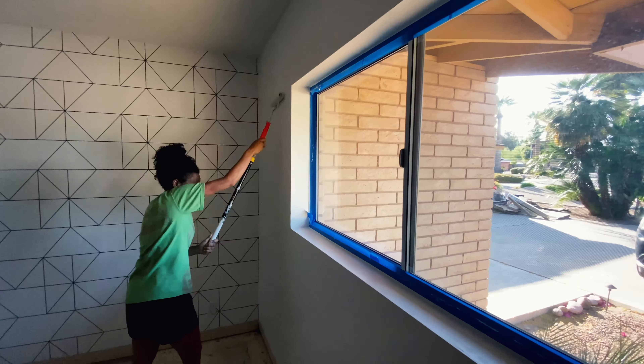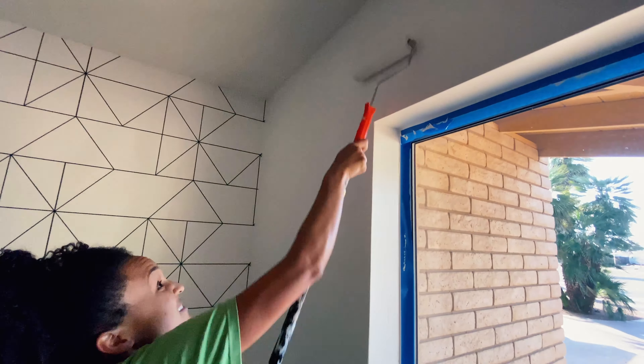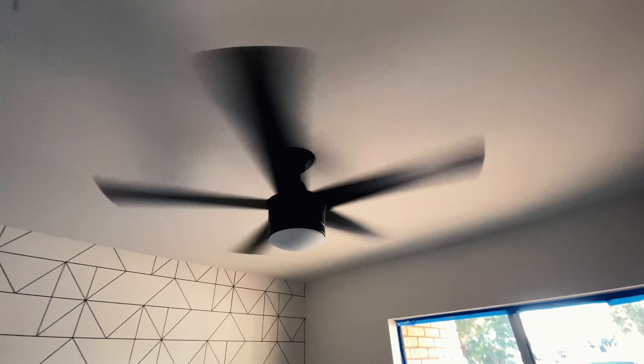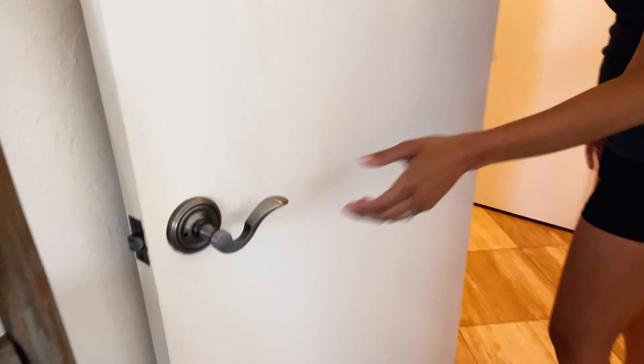Jake and I are minimalists — we just like things very very simple, so all our walls are white. We did a feature wall and added some new hardware: new fans in all the rooms. All the rooms have the exact same black fan and door handles, so we're tying those all together. This is the old one, but I'm changing them right now.